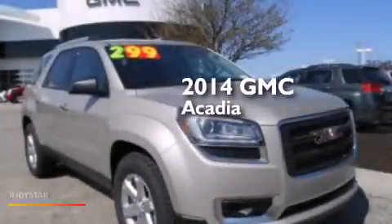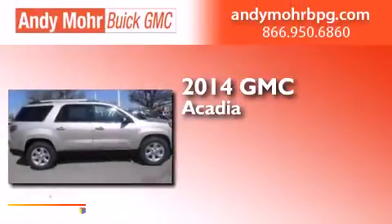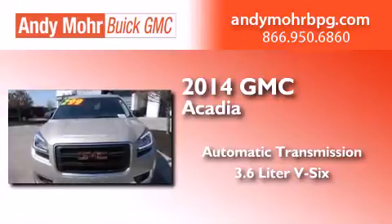This is a brand new 2014 GMC Acadia. This crossover has an automatic transmission and a 3.6 liter V6.